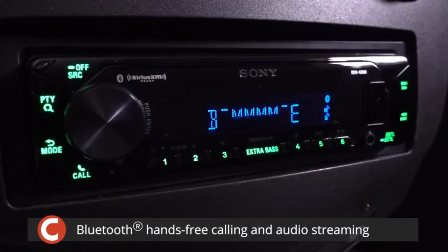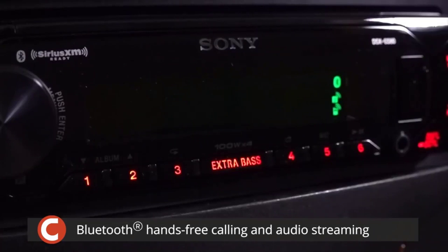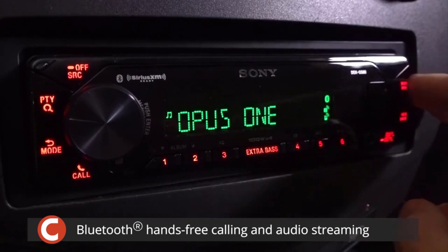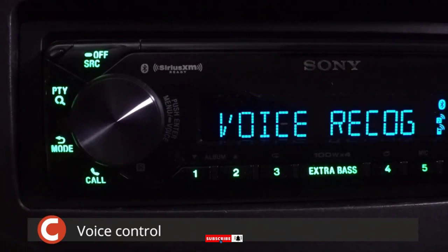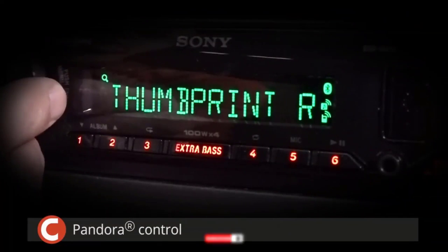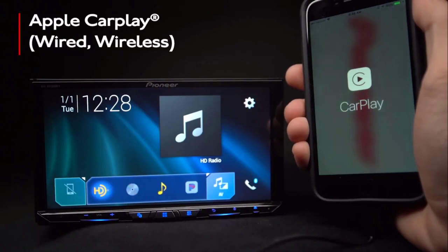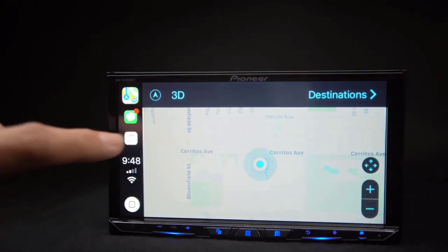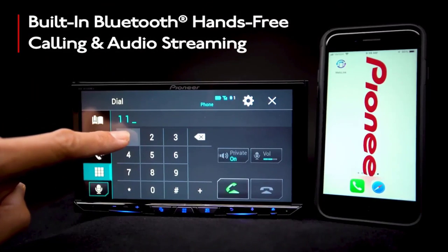At Car Audio Now, we try to cover all of the bases when it comes to researching and assembling a list of car stereos. Knowing that some people are looking for specific features in a head unit, we try to break out our best recommendations by the features we think consumers are looking for. Keeping up with the latest trends in car stereo tech is our job, and in this list we aggregate our top picks across a variety of categories.